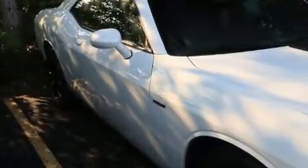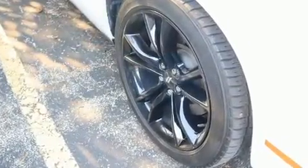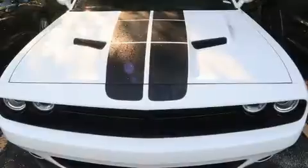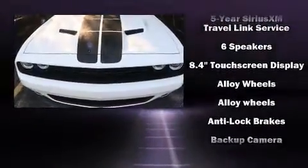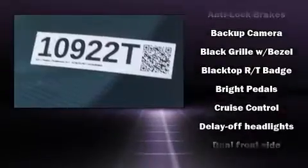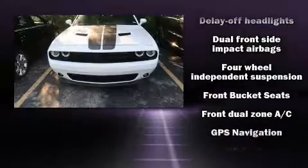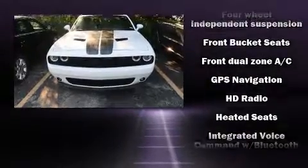Passengers are protected by various safety and security features including head curtain airbags, front side impact airbags, brake assist, anti-whiplash front head restraints, ignition disabling, and four-wheel disc brakes with ABS. With electronic stability control supplementing mechanical systems, you'll maintain precise command of the roadway.